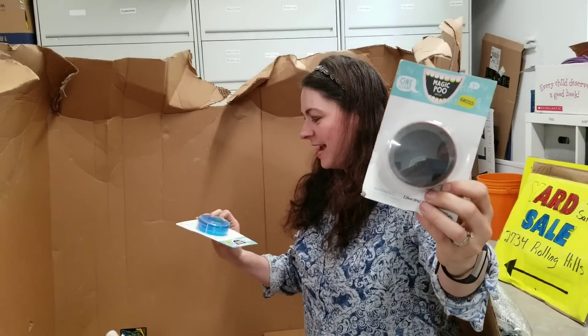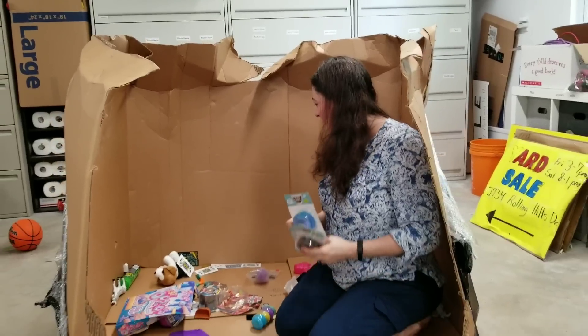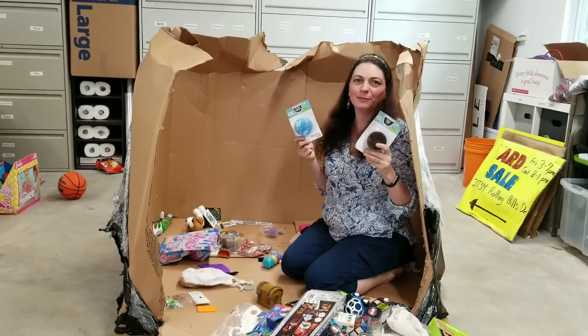And then you've got Maggot Madness! We found poo at the end of the box. The bottom of the box was poo — maggots and poo!